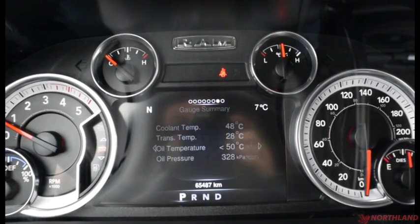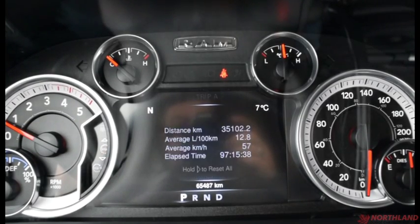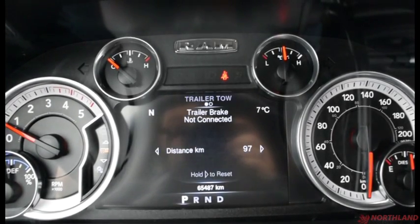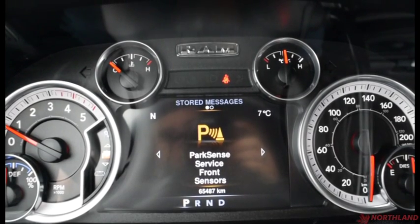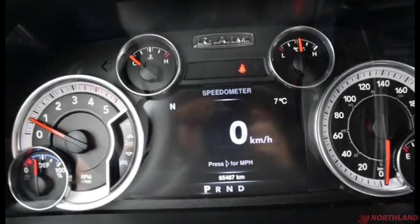We can also change the display around to vehicle info. We have fuel economy, trip A and B, trailer tow info, audio, stored messages, screen setup, and then back to your speedometer.